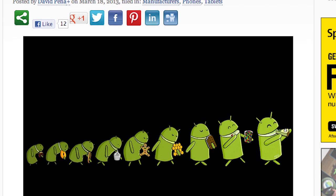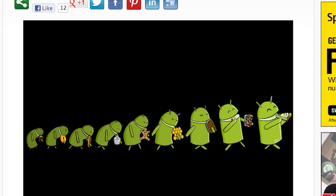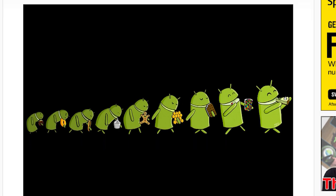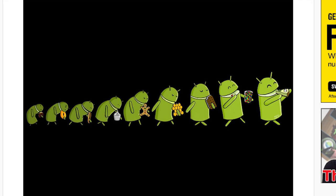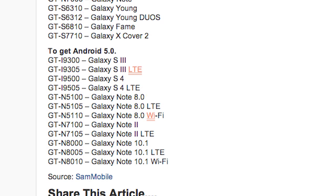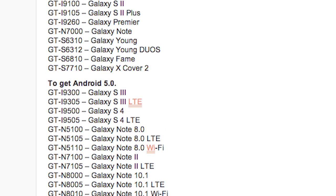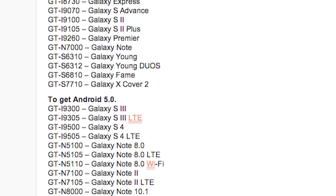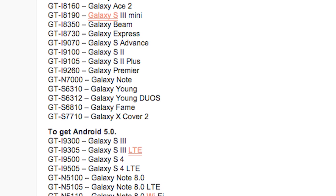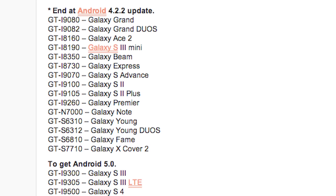The big news today is the list of Samsung devices that will receive Android 5.0 as well as Android 4.2.2. This list hasn't been fully confirmed, but we can expect that the Galaxy S3, the S4, the Note 8, and the Note 2 are going to get Android 5.0. No word on when these updates will begin rolling out. Android 5.0 hasn't been announced quite yet, but I hear at Google I/O they're going to be announcing devices that are going to be getting Android 5.0, so be on the lookout for that.